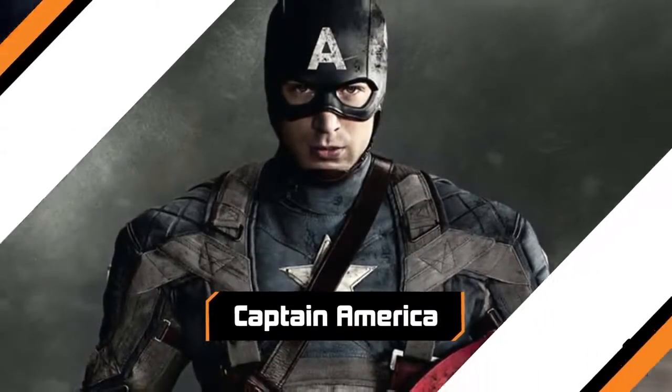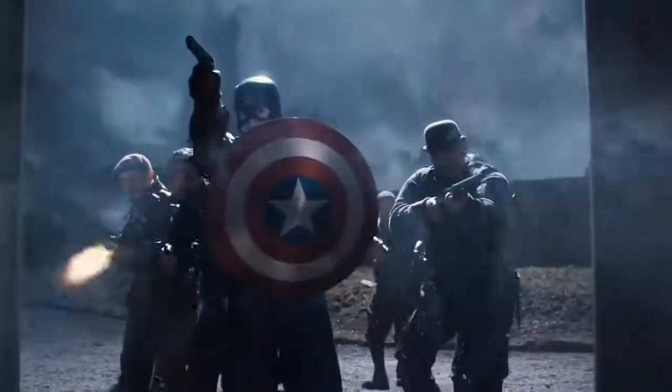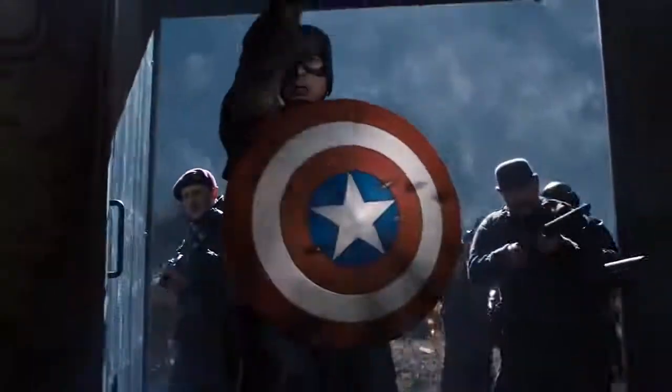Captain America. When it came to getting down to the business of war, Marvel Studios made the right moves with Captain America. They kept the iconic red, white, and blue, but opted for something a little more serious. It makes sense, because soldiers on either side wouldn't take him seriously if he'd kept his comics look.